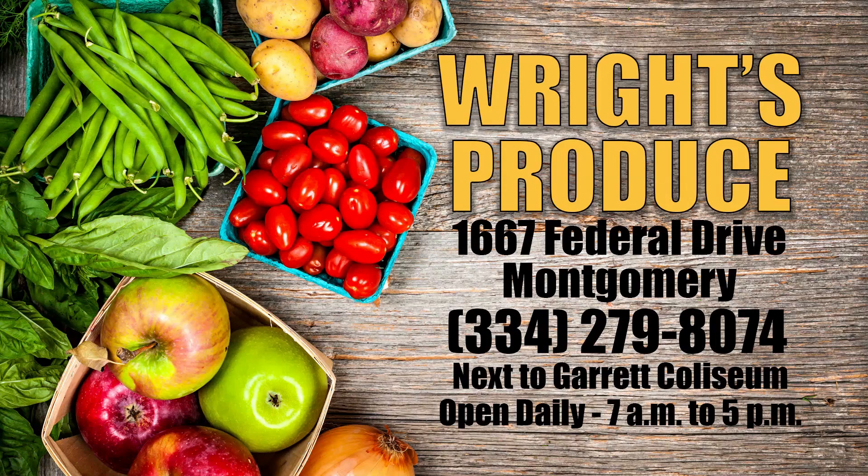You guys are open seven days a week. You open up at 7:30 in the morning? Seven till — we get out at five, we start closing at 4:30. So seven to about 4:30, and even on Sundays.